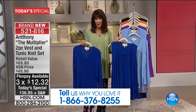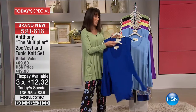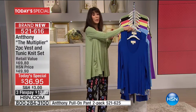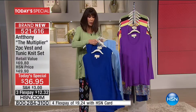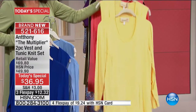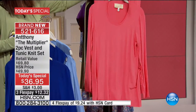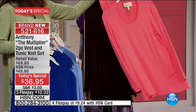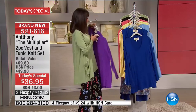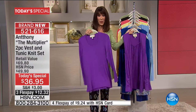Check out the vest — look at the detail in the seaming on the back. Three FlexPay of $12.32 on any credit card, debit card, or PayPal without any interest whatsoever. If you have the HSN card, it's $9.24. We're going to show you all of the colors — we have amazing pants to work right along with it in a two-pack to match. Whether it is the royal, the beautiful vintage blue, the purple, the soft yellow, or the coral and black — you're getting two pieces at this incredible price.